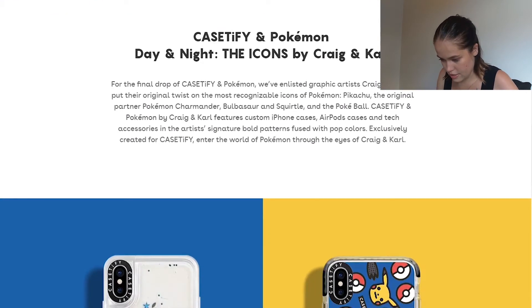So for this, they're following the same sort of day and night theme. It says this is the final drop for CASEiFY Pokémon, and they've enlisted the help of graphic artists Craig and Carl to put their original twist on the most recognizable Pokémon icons — Pikachu, the original partner Pokémon Charmander, Bulbasaur, and Squirtle, and the Pokéball. CASEiFY and Pokémon by Craig and Carl features custom iPhone cases, AirPod cases, and tech accessories with the artists' signature bold patterns fused with pop colors, exclusively created for CASEiFY.